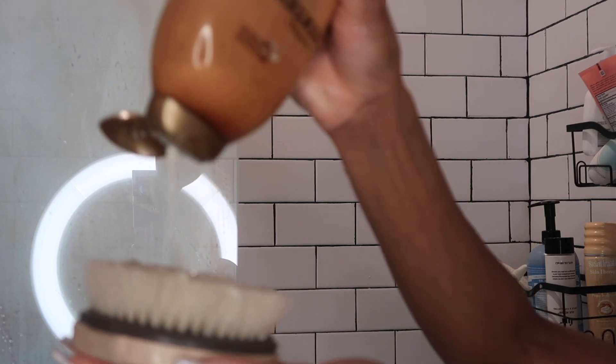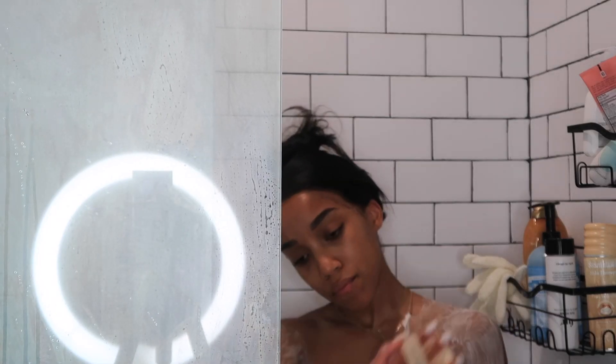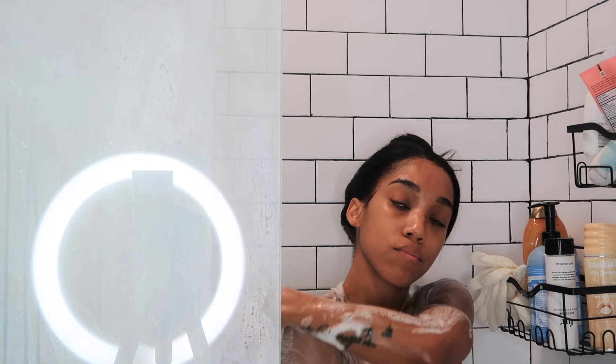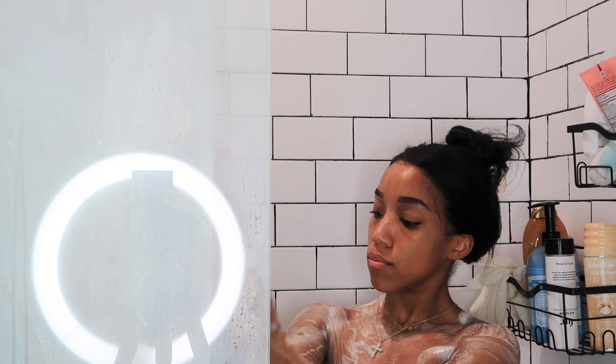The next step of my pamper routine is hopping in the shower. I start off with exfoliating and I'm using the coconut coffee scrub. I've been using this long before it became popular on TikTok. This combination of the brush and the coffee scrub just makes me feel refreshed and brand new — I swear I can feel all the dead skin just falling off my body.